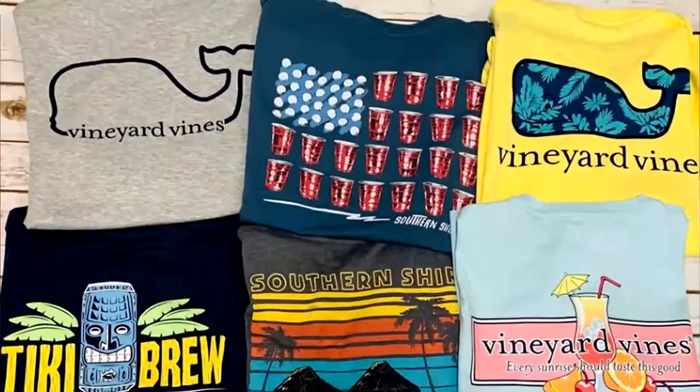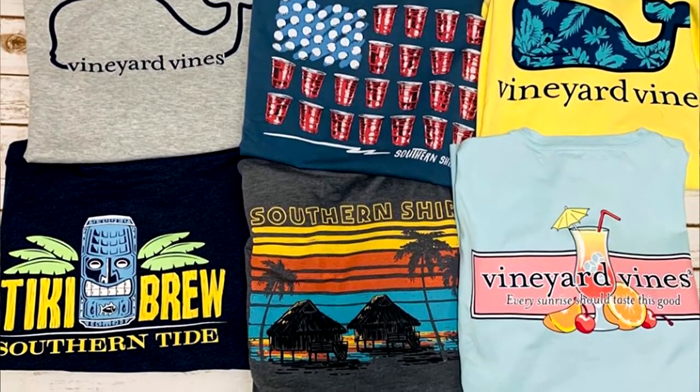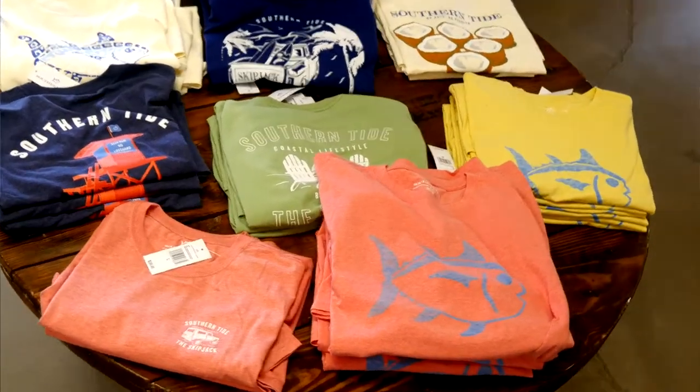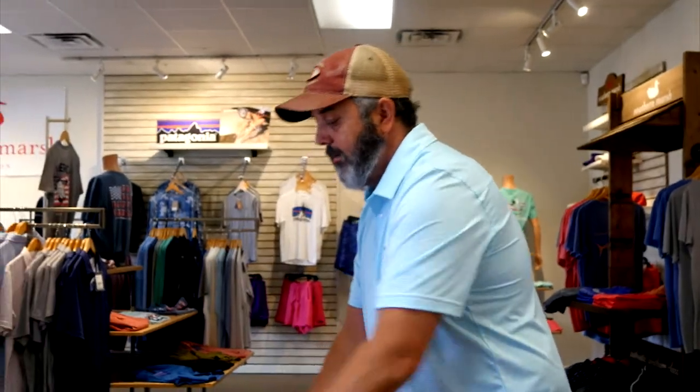Hey guys, we're going to start with our Southern Tide tees. These are good for guys and girls — just a classic summer tee. We've got some good designs, from coconuts to tikis to just your classic skipjack fish from Southern Tide. Super soft, really comfortable, a good lightweight tee for the summer.